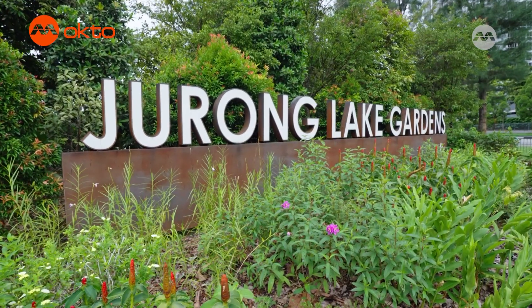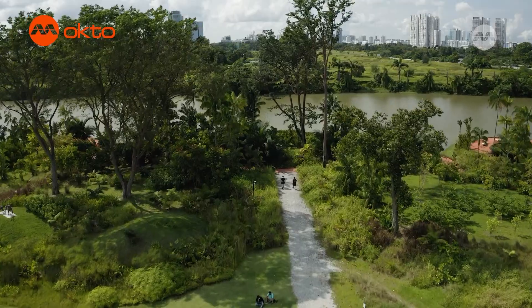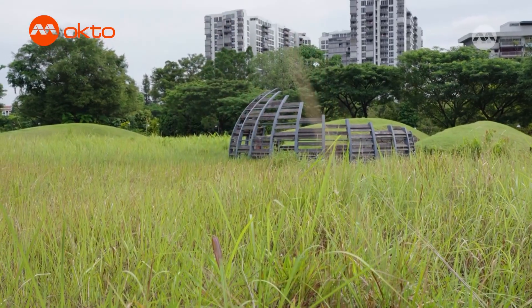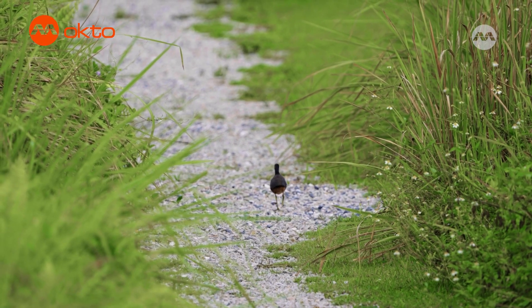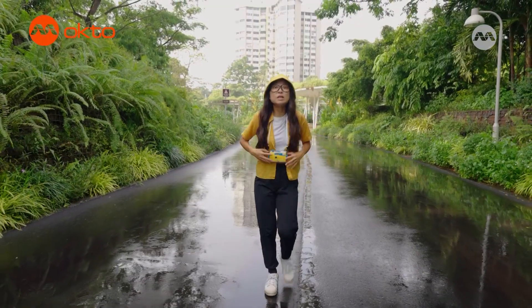Drone Lake Gardens is Singapore's third national garden. It is also our first national garden in the heartlands of Singapore, right in the middle of Drone Town. It was specially designed to mimic natural habitats, restore natural ecosystems and conserve existing biodiversity. The thoughtful designs of the habitats in the park make it suitable for many animals to thrive here. So let's get started right away!